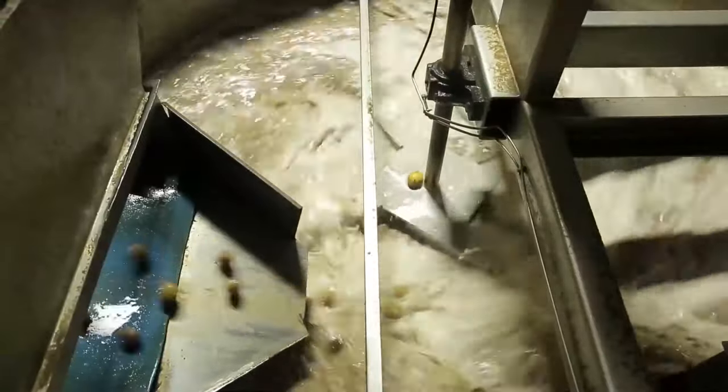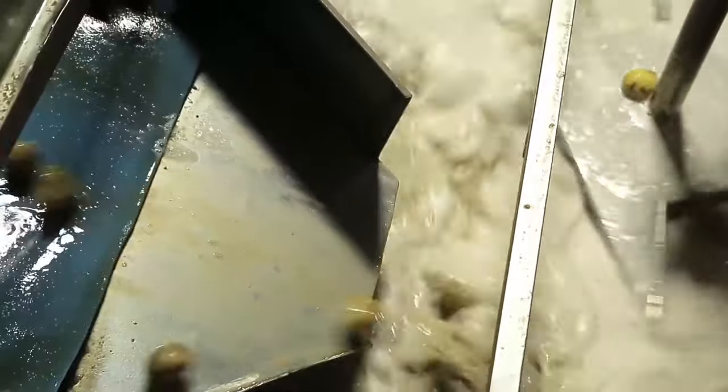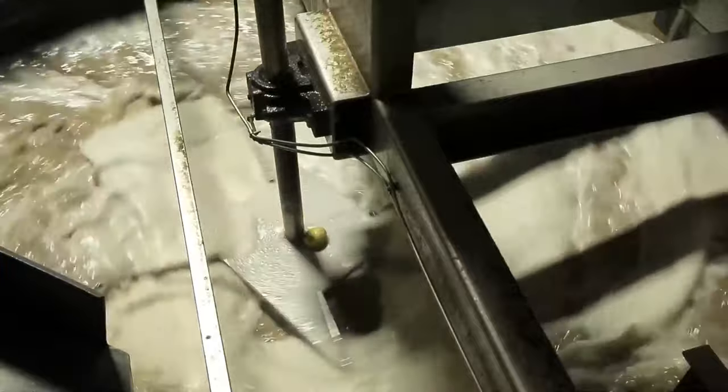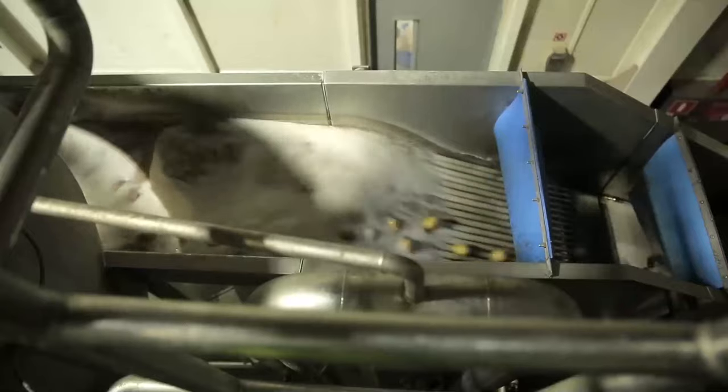After automatic rejection, the potato gets into the washing machine — a rotating drum resembling a washing machine. Together with the mud, excess starch is washed off and remains on the water surface as gray foam.